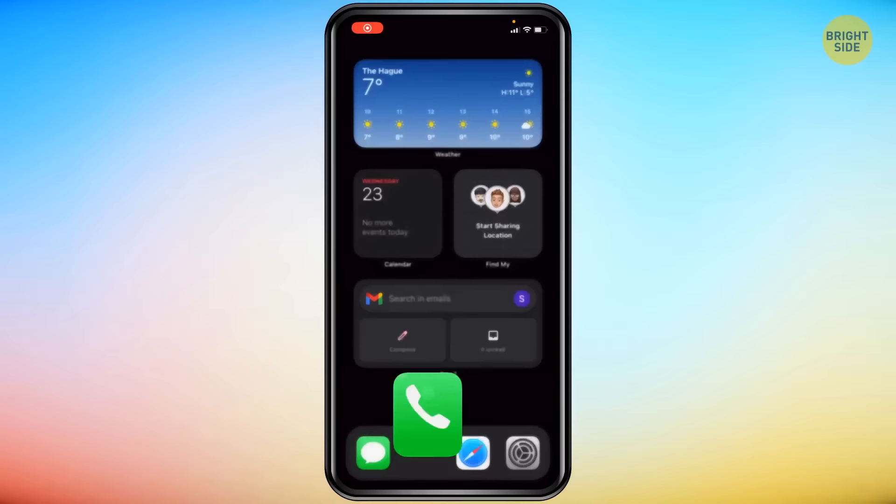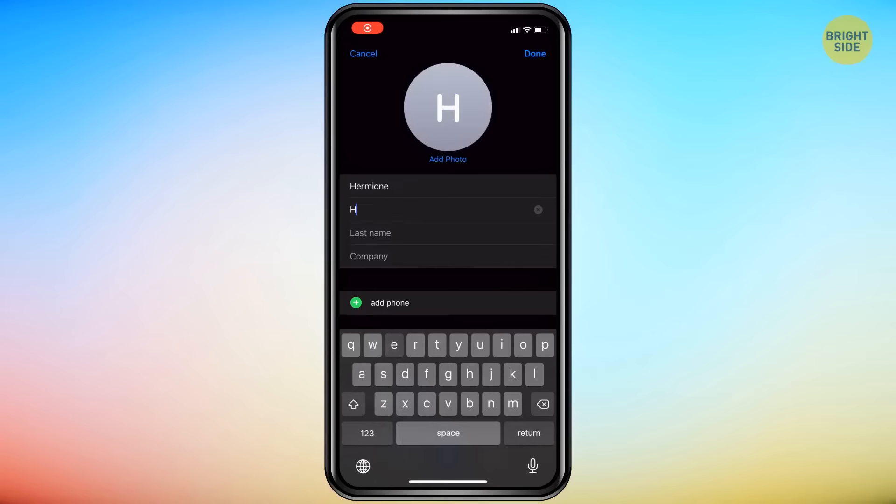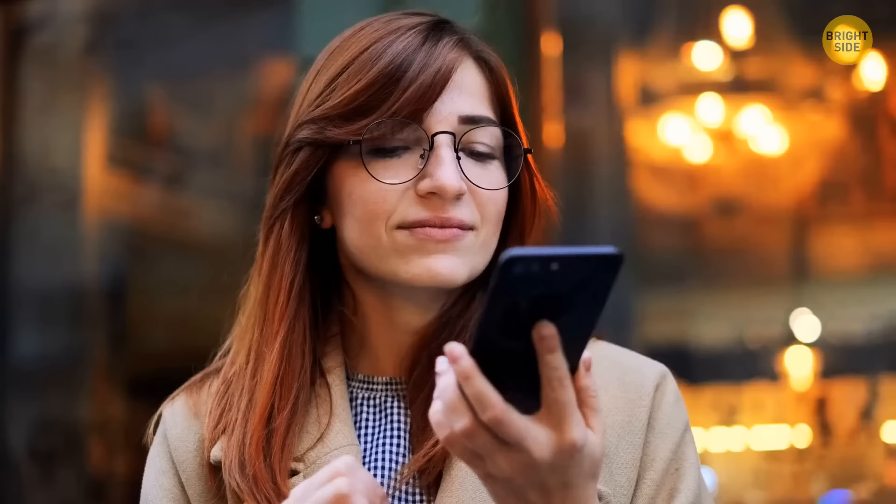Open your contacts, select the person Siri is struggling to pronounce, and choose Edit. You can add the correct pronunciation in the Notes section using phonetic spelling and click Pronunciation Spelling to train Siri to get it right. Even a super smart digital assistant needs some help sometimes. Hey Siri, it's Leviosa, not Leviosar.